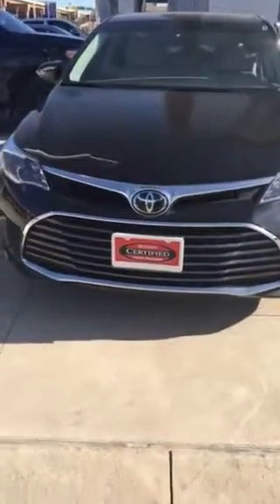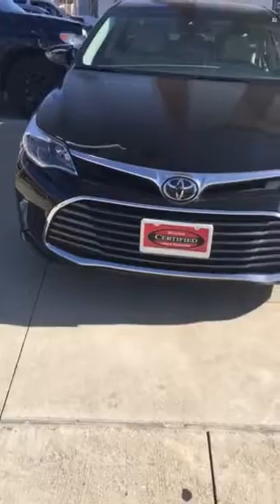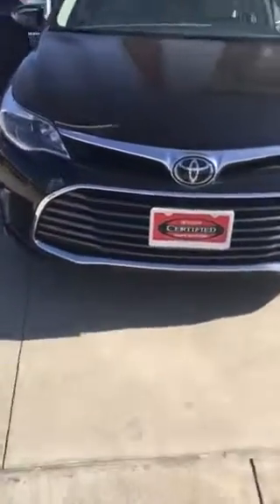Hi, Mr. Devon. This is Zinear with Toyota of Dallas. Just want to go ahead and send you the video as promised.